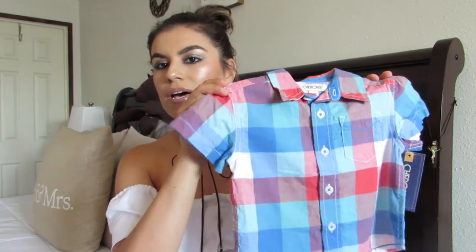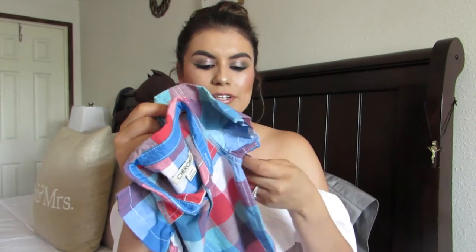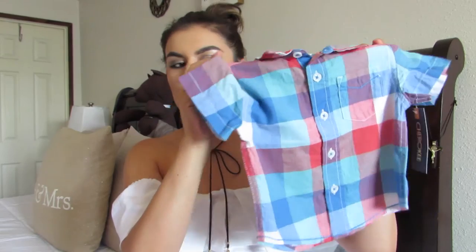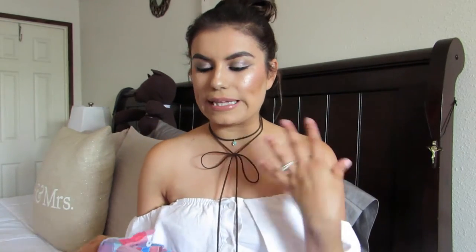This is the other button-down that I got. This is actually from the Cherokee brand and this one was $4.18. I really like the colors — they're not super fall, but I thought they'd work to transition into fall. He can still wear it with a cute cardigan on top.